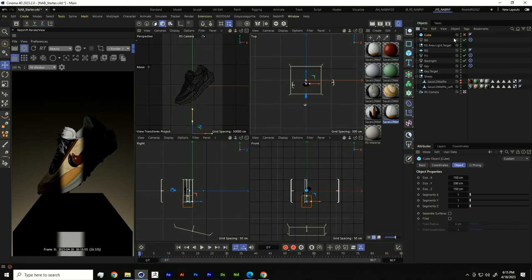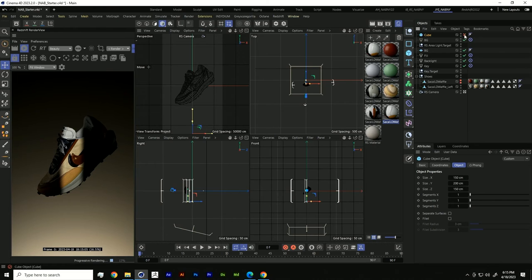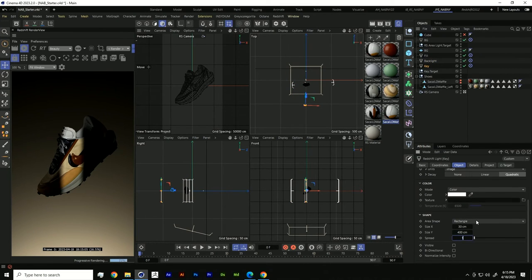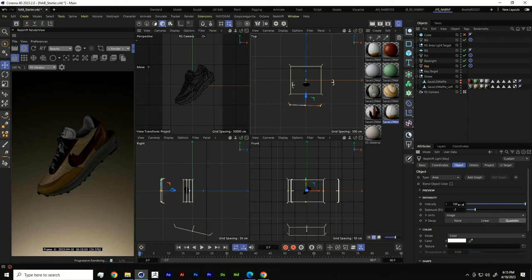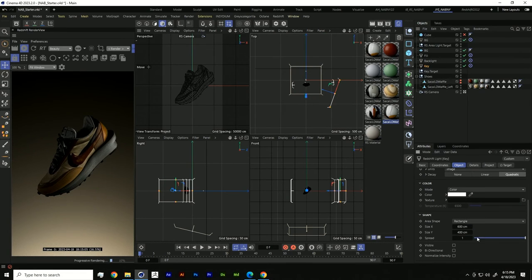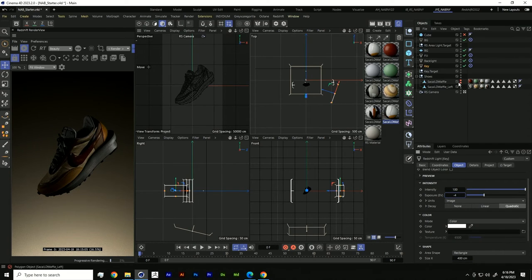Let's disable our cube and reset to our three-point lighting setup. Bring the key light to like 600, exposure to negative five. Move everything back to where we started — a size of 400 by 200. Increase the exposure to negative four, backlight to negative seven, fill light to negative four. Now we're back at our three-point lighting setup and we're going to bring in some new materials and get a little crazy.